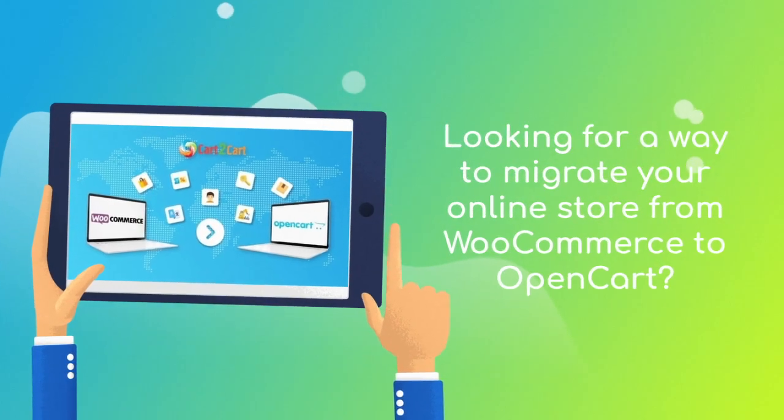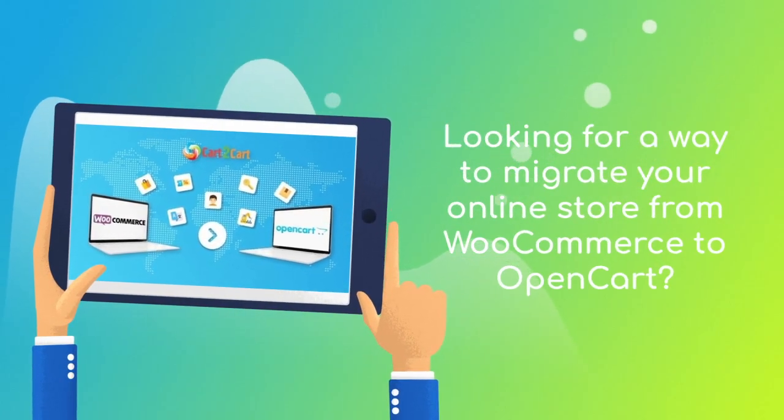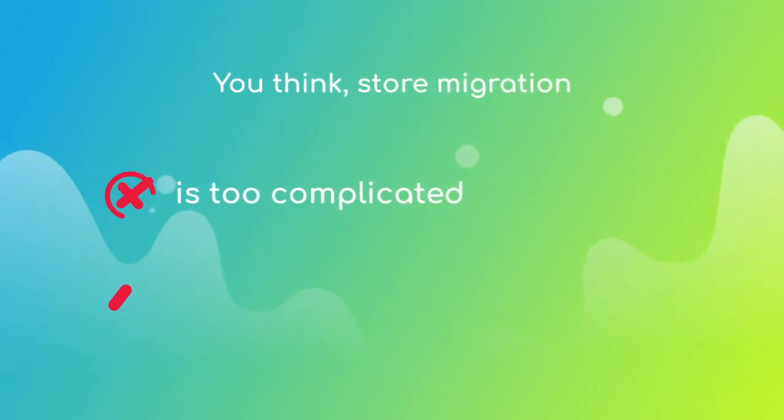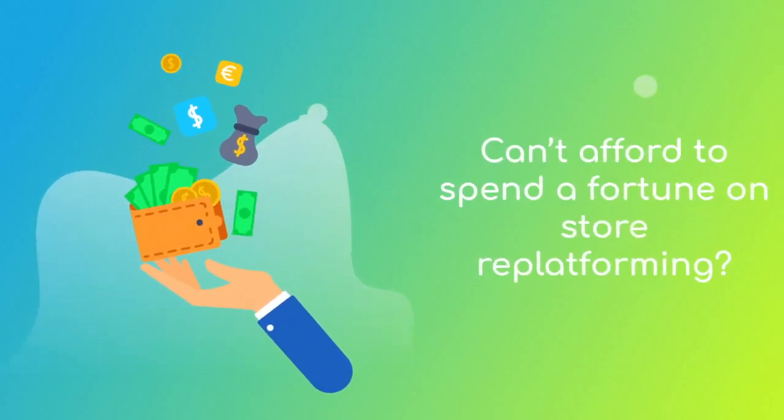Want to switch from WooCommerce to OpenCart and bring over all your store data like products, customers, orders, and more, but hesitate because you think it's too complicated? Don't want to put your online selling on hold? Can't afford to spend a fortune on re-platforming?